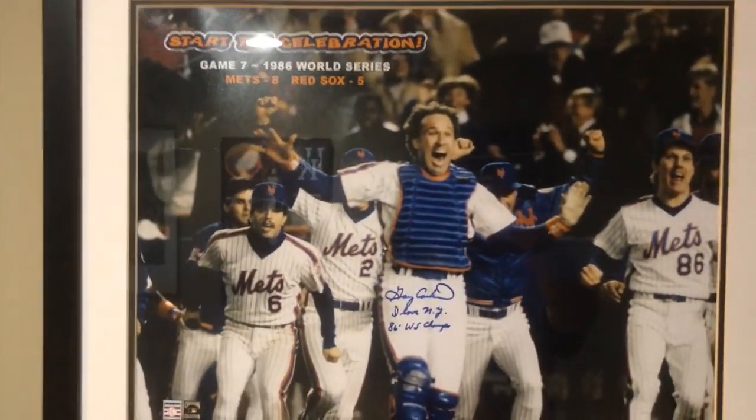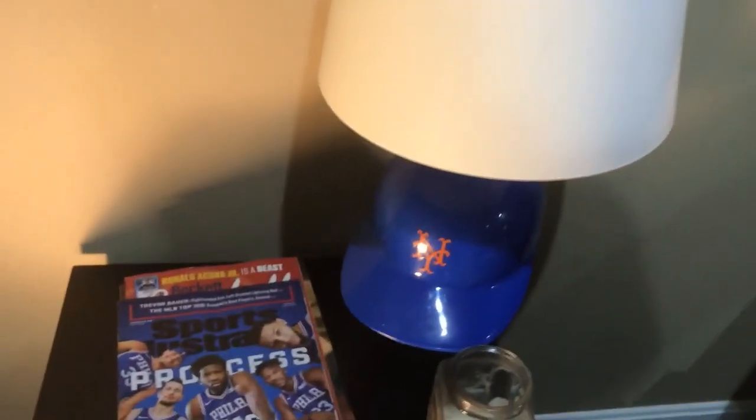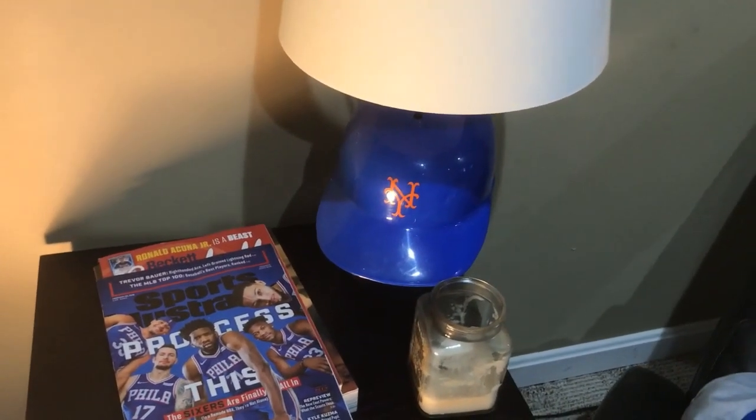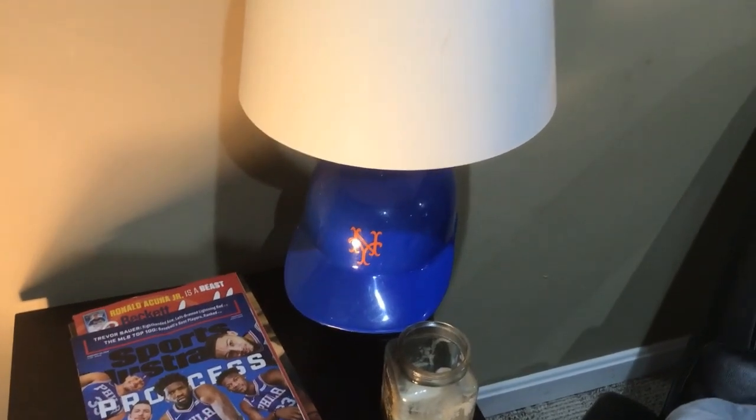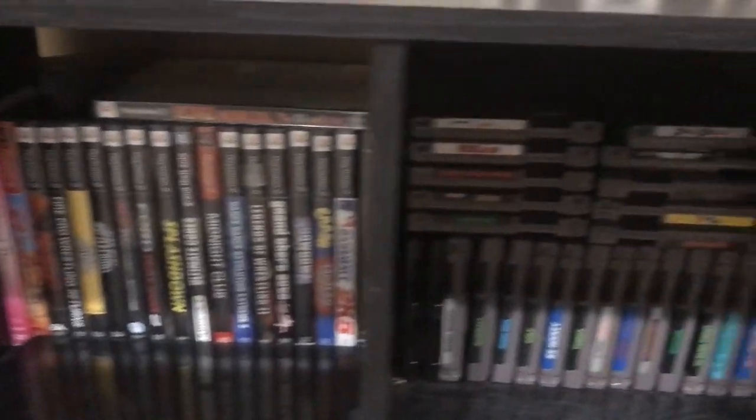I've got this Gary Carter World Series framed autographed picture — my brother got me that for Christmas, awesome piece. He also got me these framed Sports Illustrators and a Norman Rockwell reproduction painting. There's a New York Mets vintage helmet lamp — a friend got me that last year for Christmas. Over here I've got some Star Wars figures, a lot of them from the '70s, 1977.